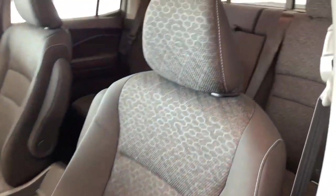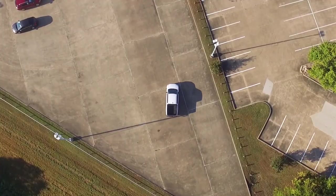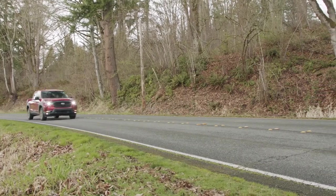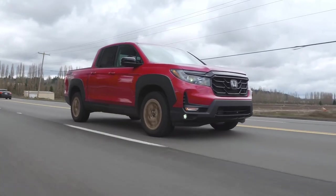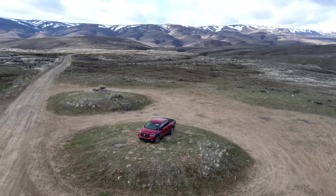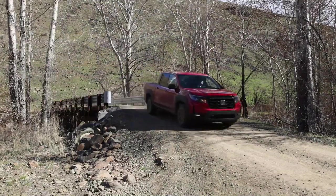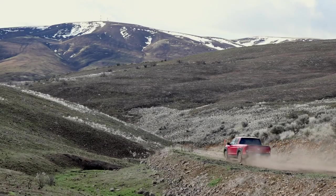The base model is the Ridgeline Sport, and even though it is still a decent option, it doesn't really have much in terms of features compared to the other trims. Although all the trims will be based on Honda's style of developing a fuel-efficient and comfortable pickup, the base model offers little in terms of features. If you're interested in an option that offers a mix of value and desirable features, then the RTL is worth considering, costing only $3,000 more than the Sport trim.